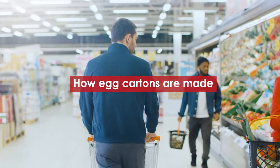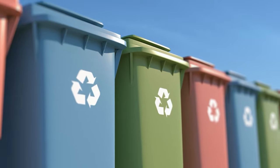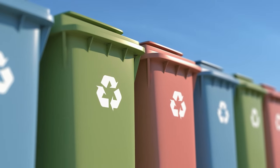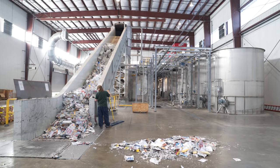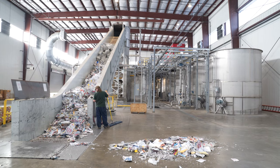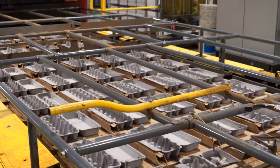Have you ever wondered how your egg cartons are made? It all starts at the recycling bin. Post-consumer and post-industrial paper products enter our facilities at Hartman North America. The paper is turned into pulp, cleaned of contaminants, then molded and dried to create the protective egg carton shape.